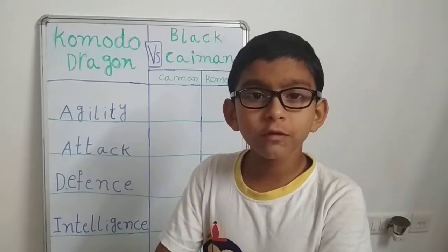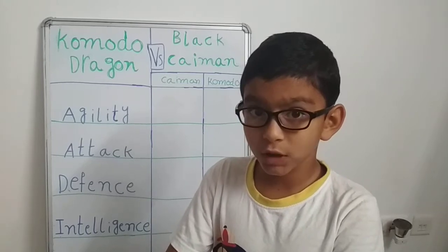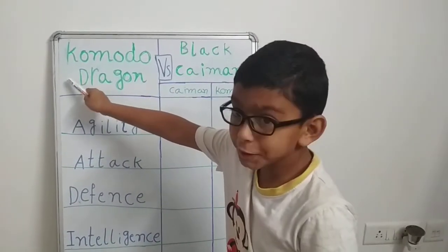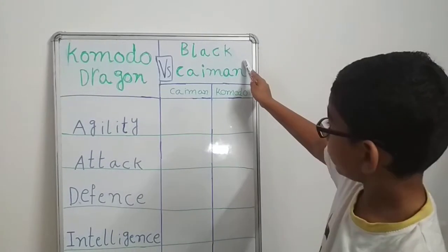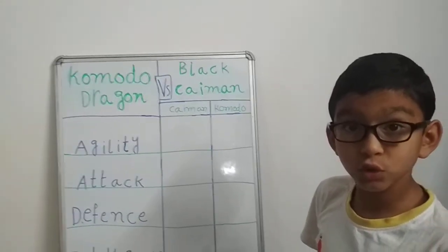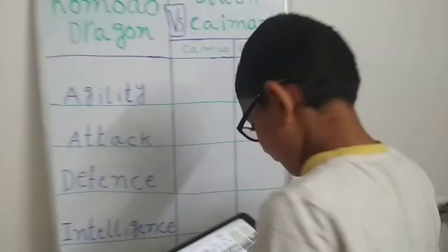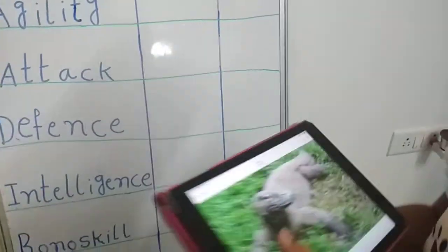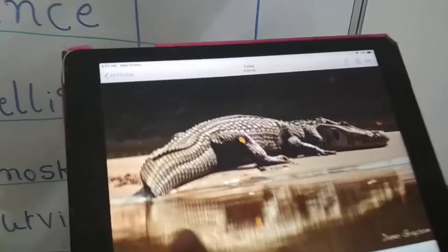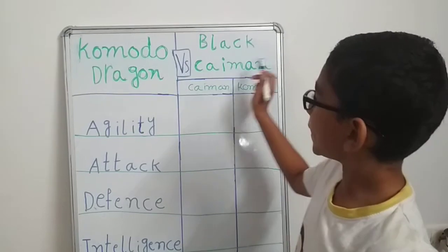Today we are going to compare two of the most deadliest animals in their territories. Can you guess these two competitors? On one hand we have the Komodo dragon and on the other hand we have the black caiman. Let me show the pictures of these two animals. This is a Komodo dragon and this is a black caiman. First let's see the species of these two predators.